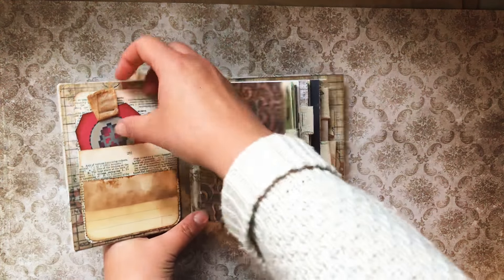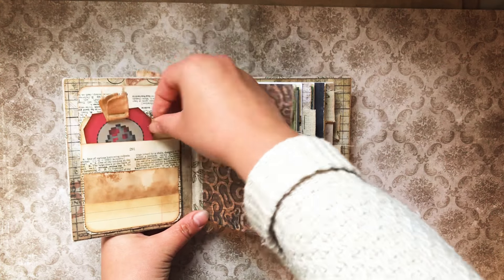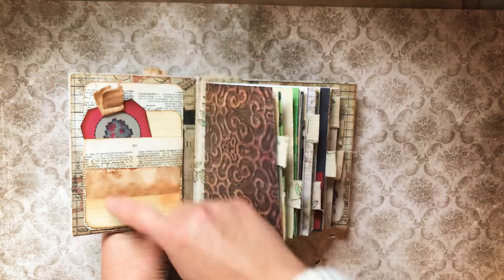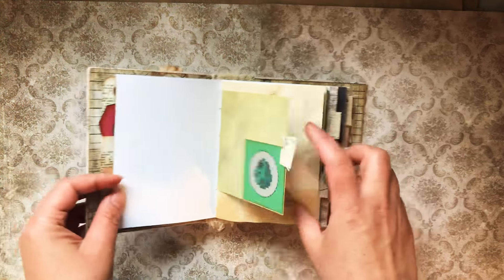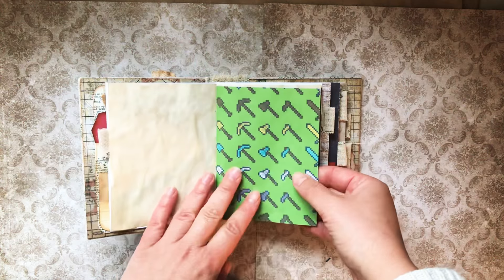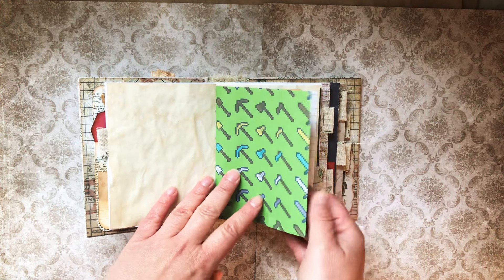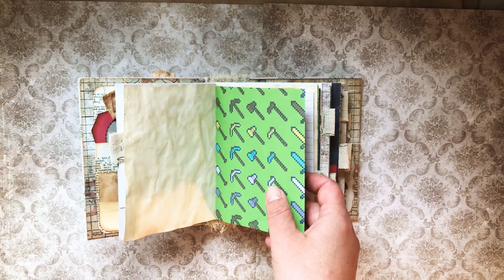There's a pocket here in the front for him, a spot here, and also a spot there on this card. I'm going to add a 'this book belongs to' in here too. It's super simple — some tea-dyed paper, some regular paper. I found the Minecraft resources online from a creator I will link below.